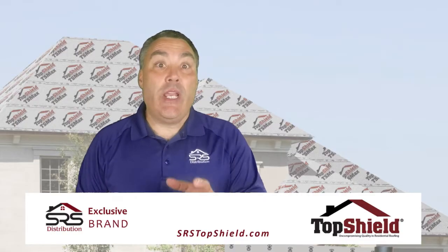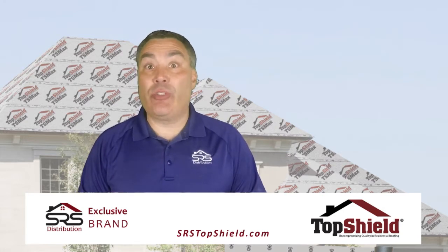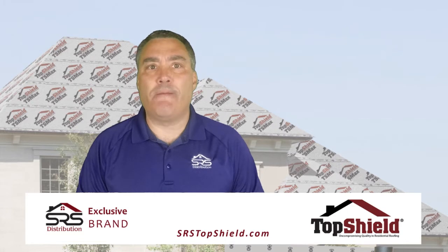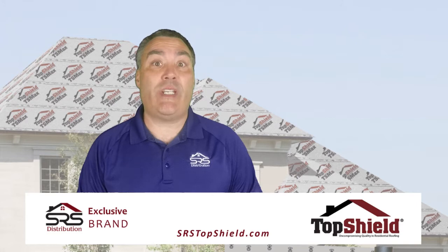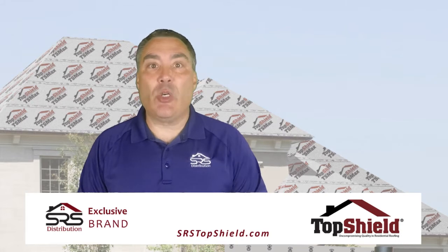Hey folks, John DeRossi here. In a recent video we talked about the importance of giving your customers options. Rather than giving them a one option ultimatum, you give them control over their buying decision, which empowers them and makes them feel good about their decision. I went on to suggest that you use SRS's exclusive TopShield ice and water protectors to upsell your prospect, increasing the perceived value of the project and boosting your profits too.